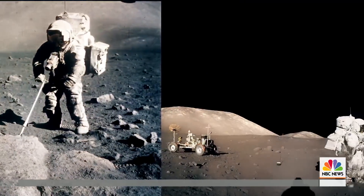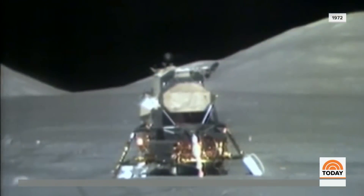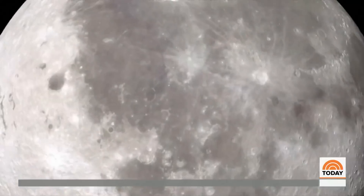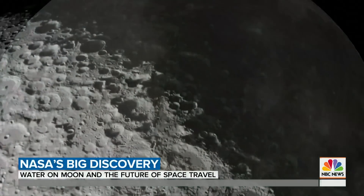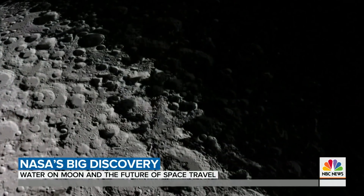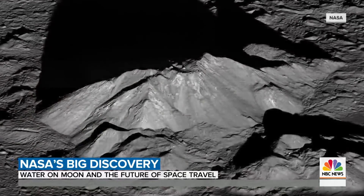NASA astronauts last stood on the moon in 1972, and are now set to return in 2024, more than 50 years later. Could there be more water under the soil? Is there enough for humans? And how easily can it be extracted?